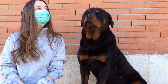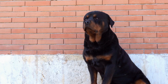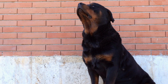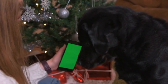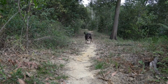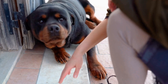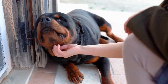Rottweilers do not require frequent baths unless they get particularly dirty or smelly. Over-bathing can strip their skin of natural oils, leading to dryness and irritation. Ideally, they should be bathed every 2-3 months with a mild dog shampoo specifically formulated for their skin type. It is important to thoroughly rinse off all the shampoo to prevent any residue that could cause skin irritations. Additionally, regular brushing will help remove dirt and keep the coat clean between baths.